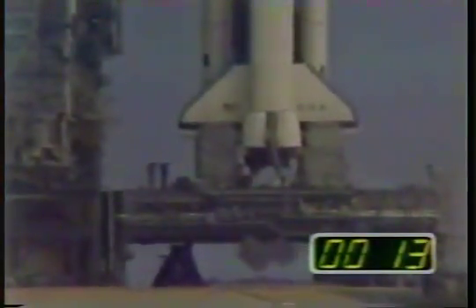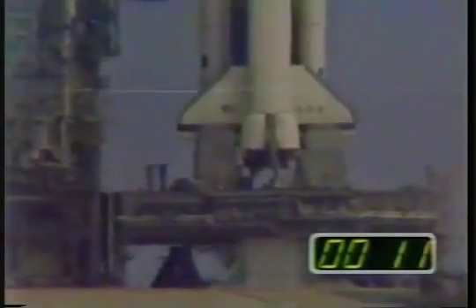This is the first time, guys. T-minus 15, 14, 13, 12, 10. There's the water.